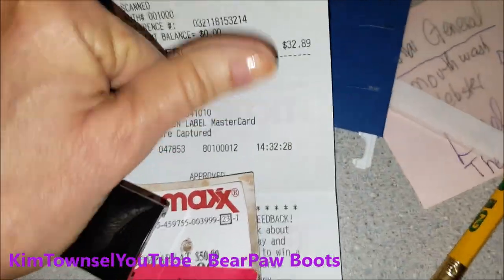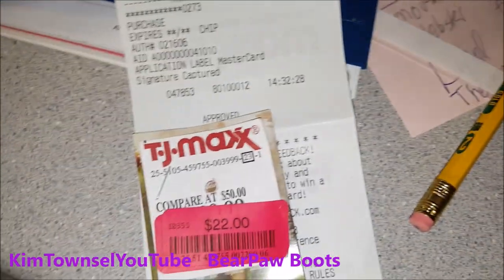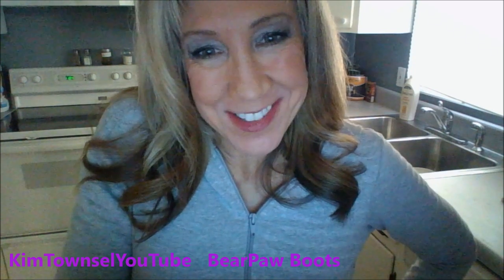I'll staple the receipt to the tag that came off the boots in case I have to take them back, which I don't think I will. Thanks again for watching my video. Feel free to like, subscribe, and share the video. Until next time!